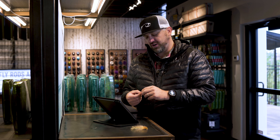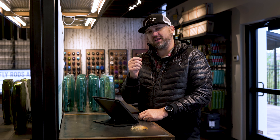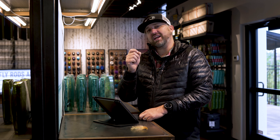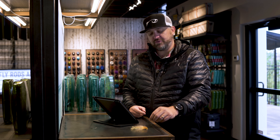Then the Byatt Emerger blue wing olive. So if you're getting into a blue wing olive hatch and the fish might be a little bit more selective or they're not eating adults, throwing this below a dry fly — like a tiny little dry dropper — is a good option for that. You can also throw this under an indicator as well.